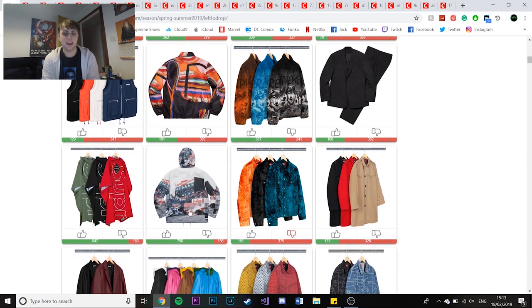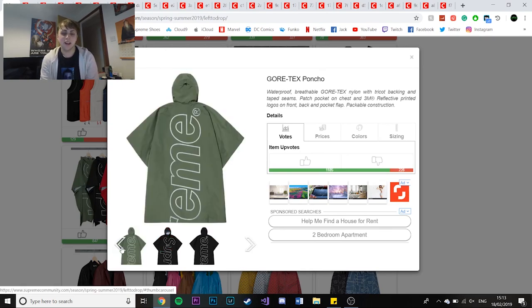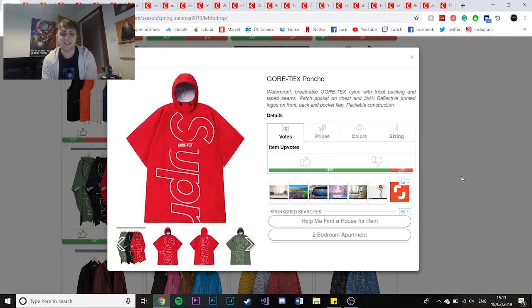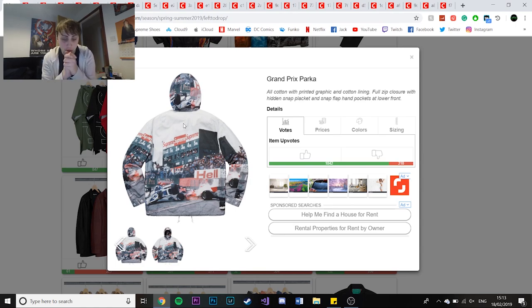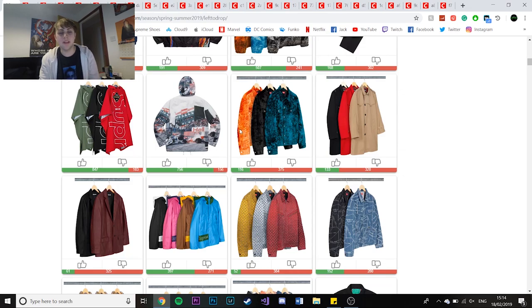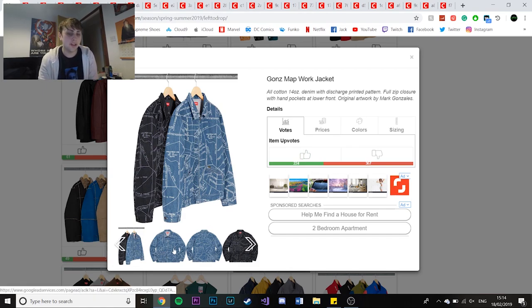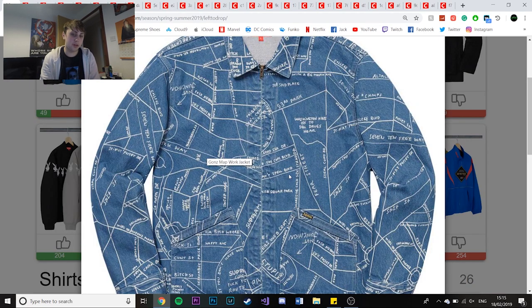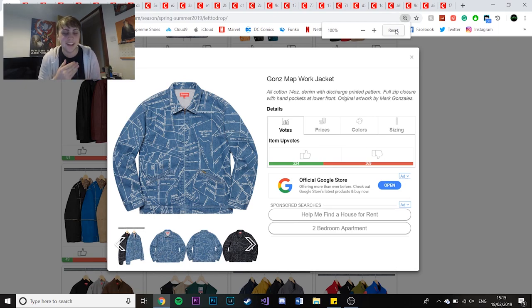We've got the full black suit. Next we've got the Gore-Tex ponchos - this is one of those items you just have to accept. There's going to be so many hypebeasts wearing it. The Grand Prix Parker is doing insane numbers - it's one of the items I saw first and it's so nice, definitely a good pick-up though it'll be expensive. The Gons map port jacket is insane with so much detail that people aren't seeing - you've got Fear Street, Cat and Spell Boulevard - such a nice piece. I'm hoping to pick it up if people don't realise its potential.